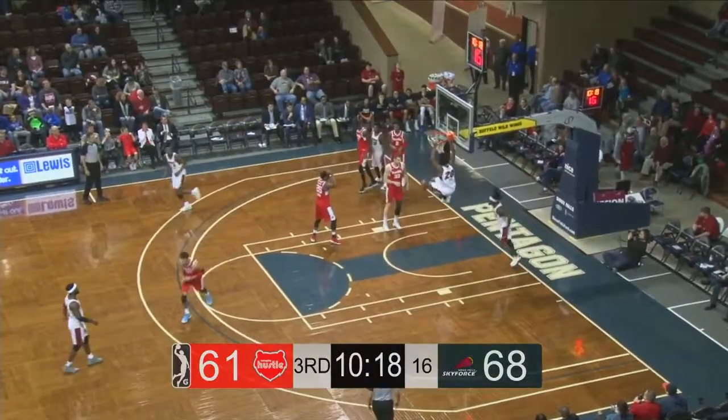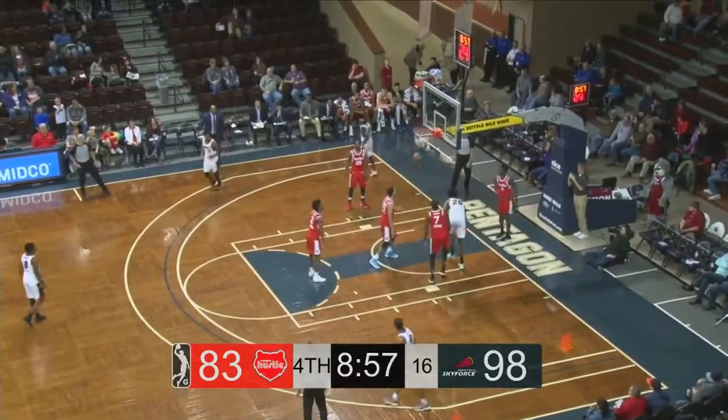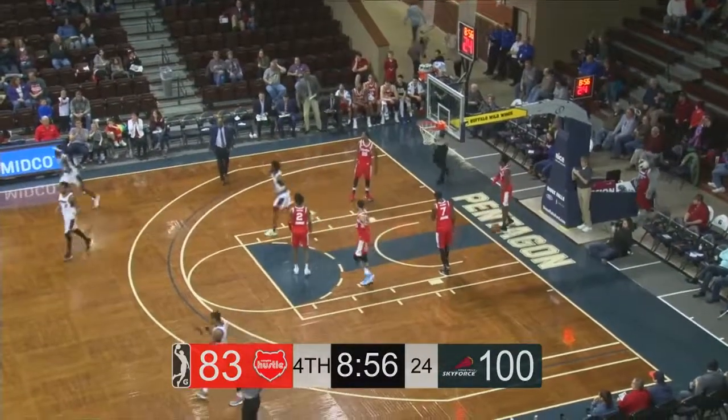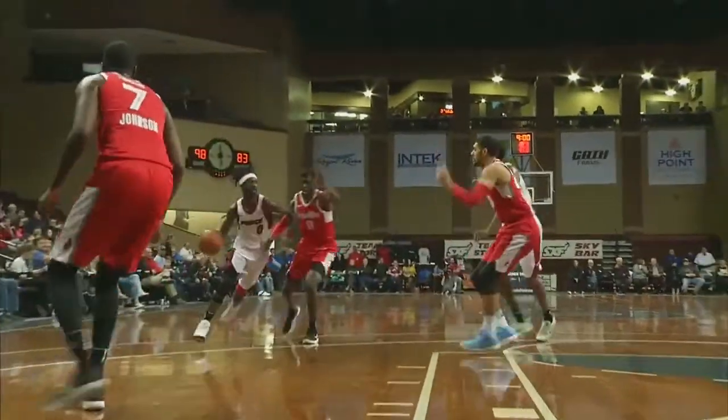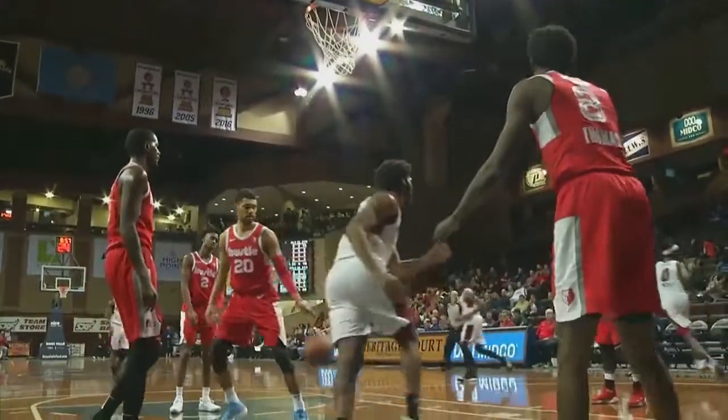Briante Weber sets up Kadeem Jack for the slam. He's got six boards so far tonight. And he will drive the lane with a behind-the-back pass to Kadeem Jack, who will lay it up and in. This is the NBA G League on Information 1000 KSOO and 11 Sports.